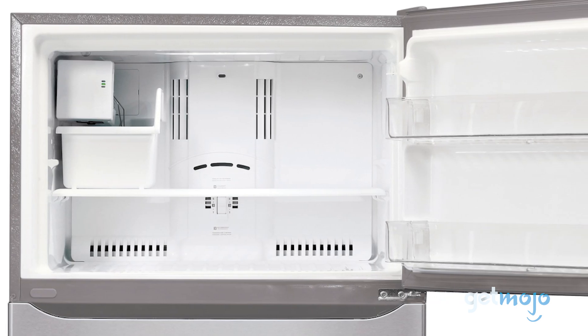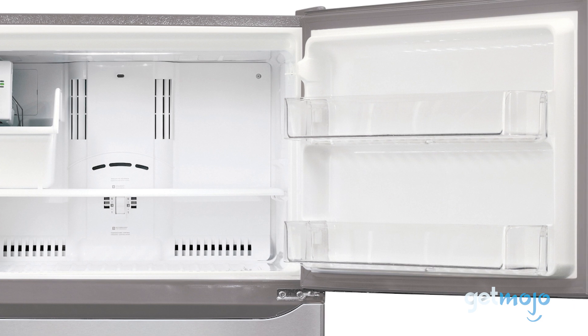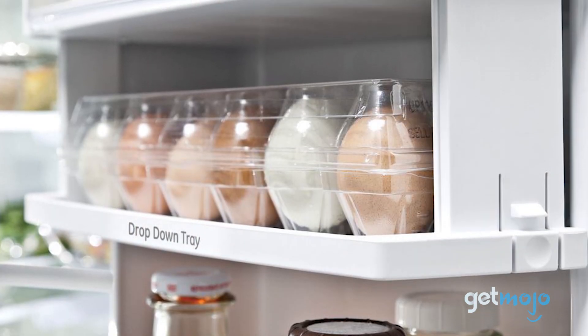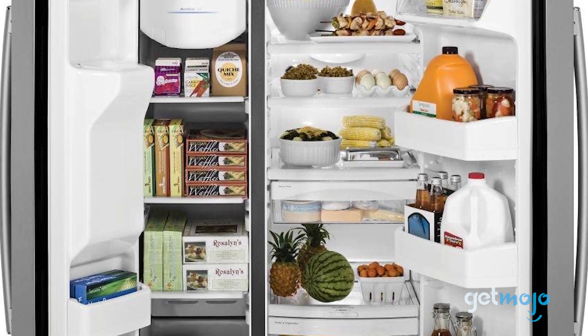So which refrigerator should you choose? Well, fridges are available with a lot of sophisticated features nowadays, including smartphone capability, so just be sure you're not paying for something you're not going to use. Stay tuned to GetMojo for the most complete video product reviews.